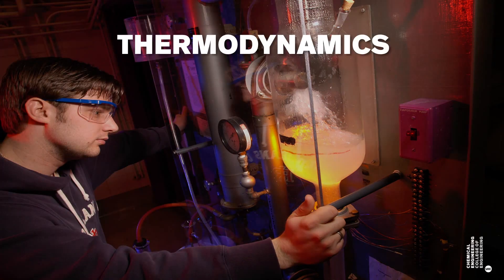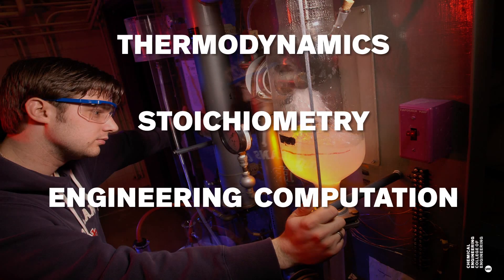The chemical engineering curriculum provides both depth and breadth in its coverage of engineering principles and applications. We introduce sophomores to basic chem-e ideas and transition from a pure sciences mindset through three courses: thermodynamics, stoichiometry, and engineering computation.